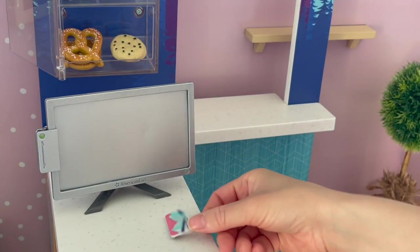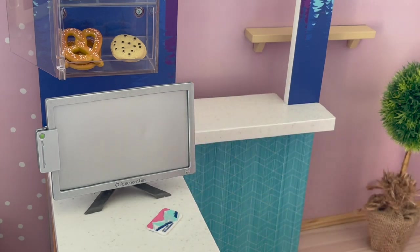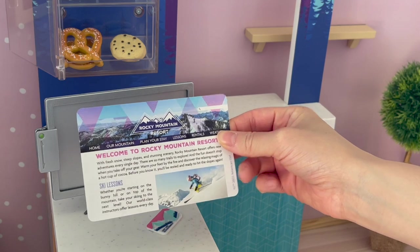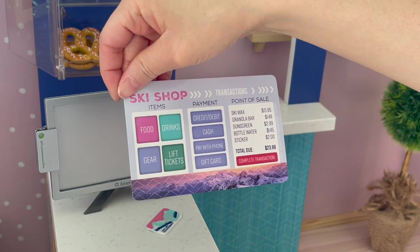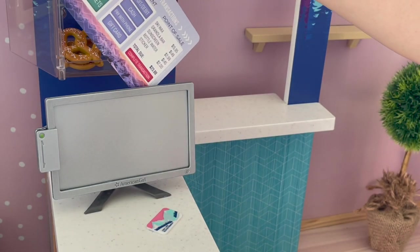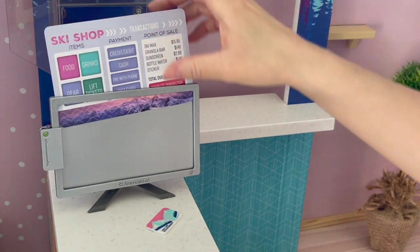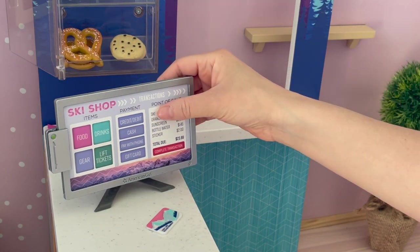The computer screen itself is completely plain because there is an interchangeable screen that's part of the set. The screen is double-sided with two different options. One side says Welcome to Rocky Mountain Resort with information about skiing, and the other side talks about the ski shop and what's available. To match the ski shop I'm going to pick that side. There's an opening at the top where you can place it into the screen, just like the picture frame at the front of the shop.